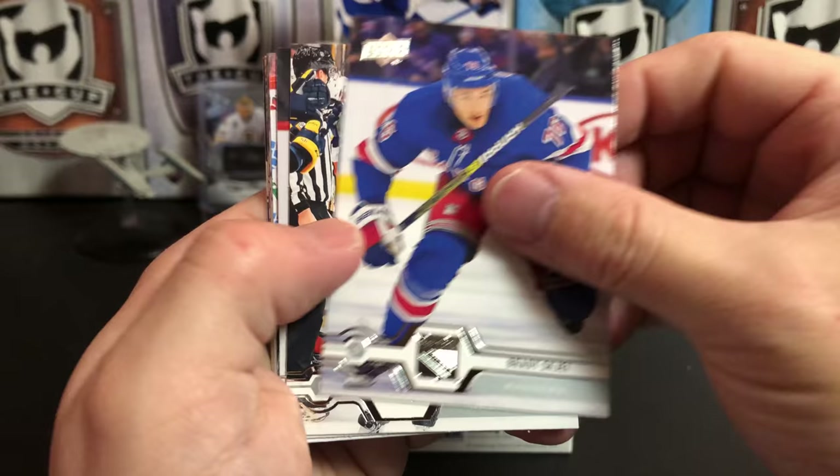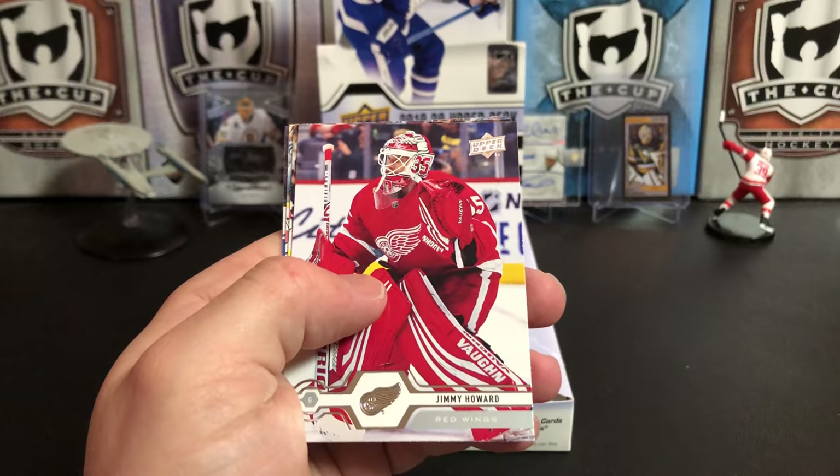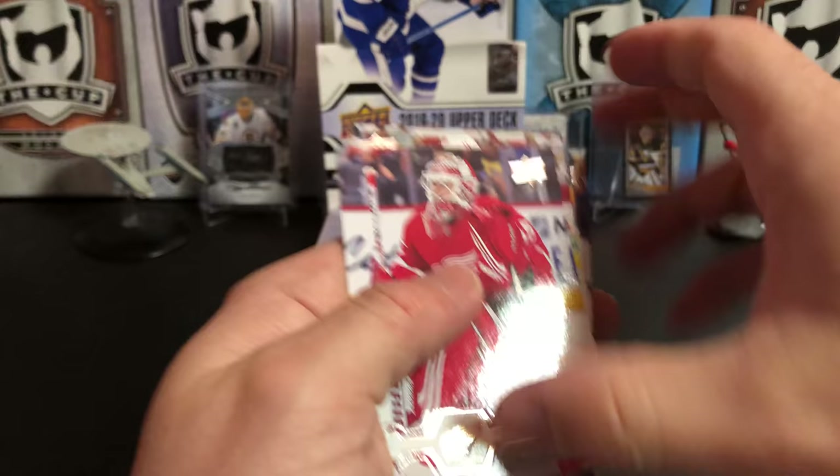Brady Shea, Colton Sissons, Anthony Mantha, and we start off with our first canvas of Devin Dubnyk. And we've got Jimmy Howard — he's having a rough year. Jordan Staal, Pekka Rinne, and Adam Henrique.